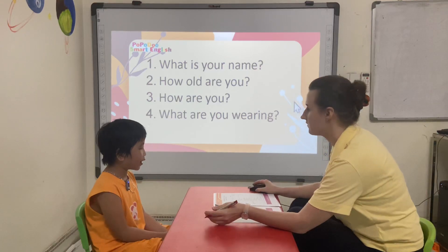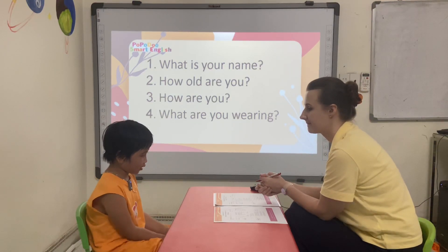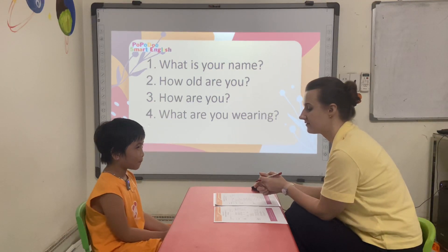What are you wearing? What are you wearing? I'm wearing... Are you wearing a dress?